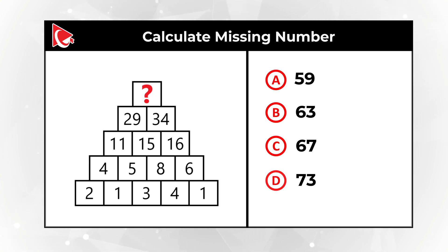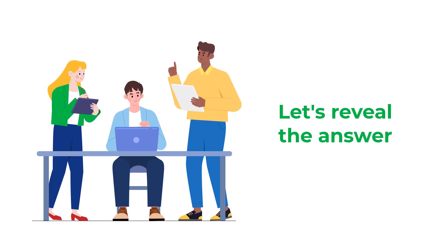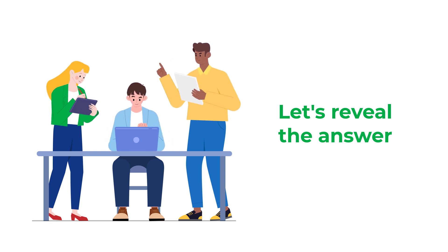Give yourself a little bit of time — maybe 10 to 15 seconds or a little longer — to see if you can answer this question. Did you solve it? Was it hard? Let's move forward and I'll share my solution. If you have a better way to solve it, please make sure to post it in comments.